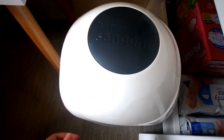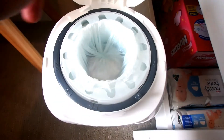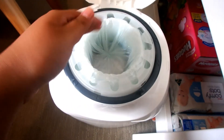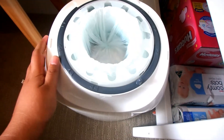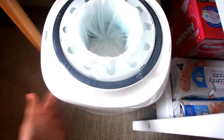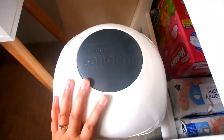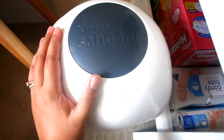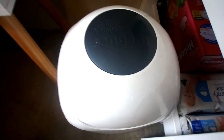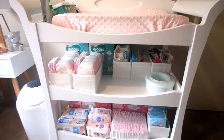Last but not least, the Tommee Tippee Sangenic nappy bin. You put the nappy in, push it down — or have it pre-pressed like I do — then spin it to tie it off. When the bin is full you tie it off and carry the bottom section outside. I've had no problems with smell and I absolutely love it. The only downside is the cost of the cartridges.